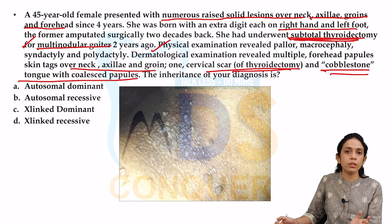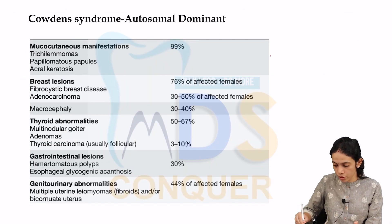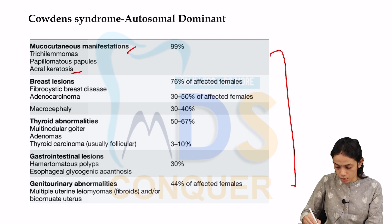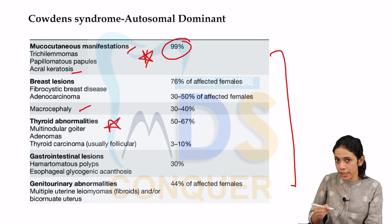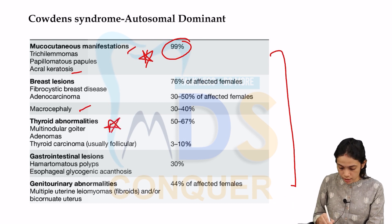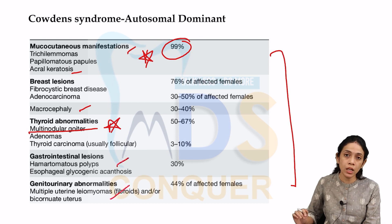Cowden's syndrome is associated with multiple papillomas and is autosomal dominant. Its important features include mucocutaneous manifestations — trichilemmomas, papillomatous papules, and acral keratosis — present in 99% of patients. Breast lesions including adenocarcinoma, macrocephaly, and thyroid abnormalities are also seen. In our patient, multinodular goiter requiring thyroidectomy is consistent with this. Gastrointestinal lesions and genitourinary abnormalities are additional features.